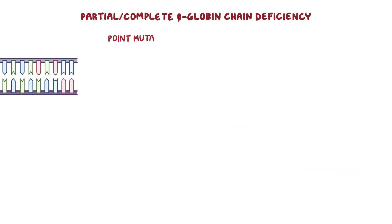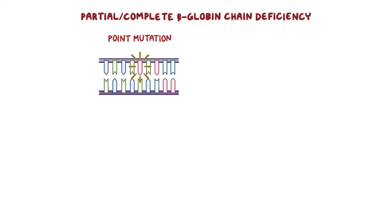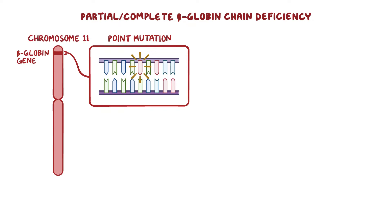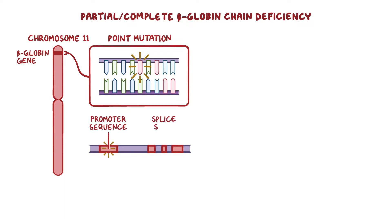With beta-thalassemia, there's either a partial or complete beta-globin chain deficiency, due to a point mutation — where a single nucleotide in DNA is replaced by another nucleotide — in the beta-globin gene present on chromosome 11. Most often, these mutations occur in two regions of the gene called the promoter sequences and splice sites, which affects the way the mRNA is read.